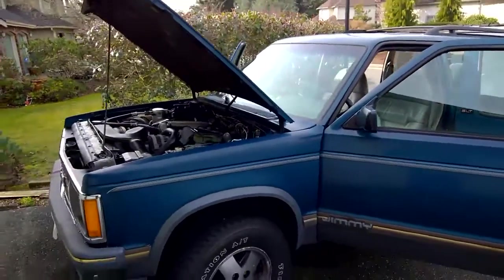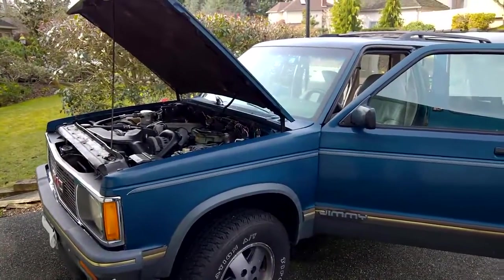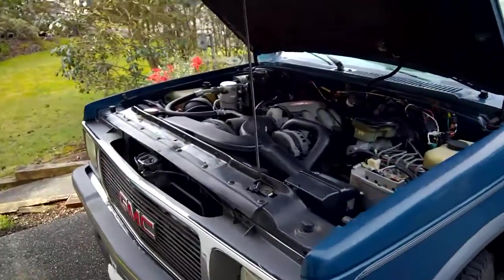My name is Marty. This is the Jimmy I have for sale on Craigslist. This video will show the details and also that it is in fact running at the moment, as you can hear it.